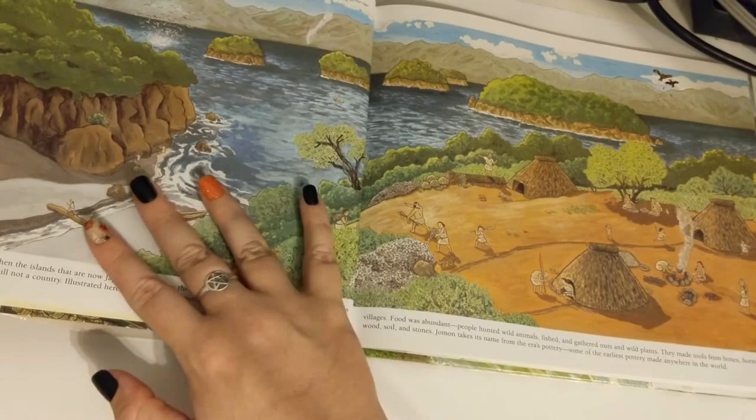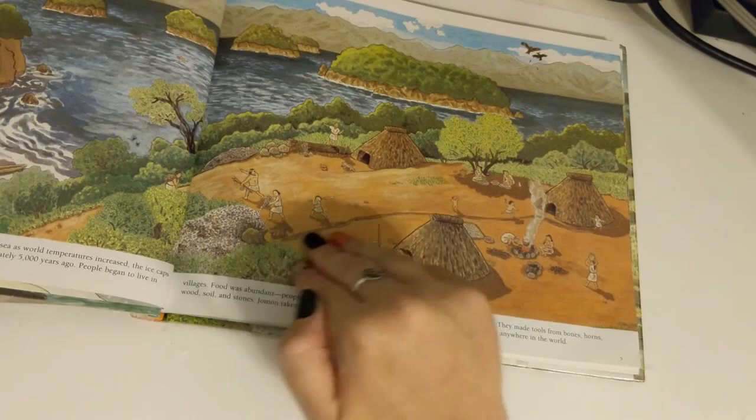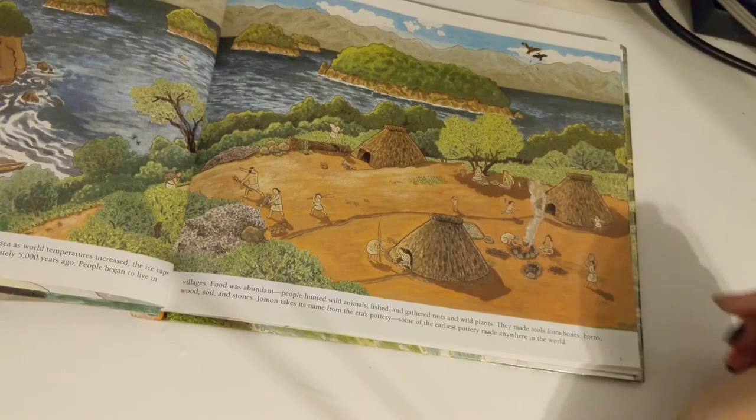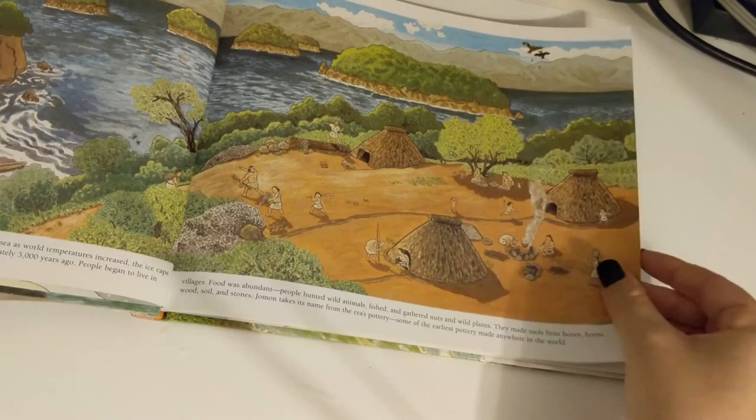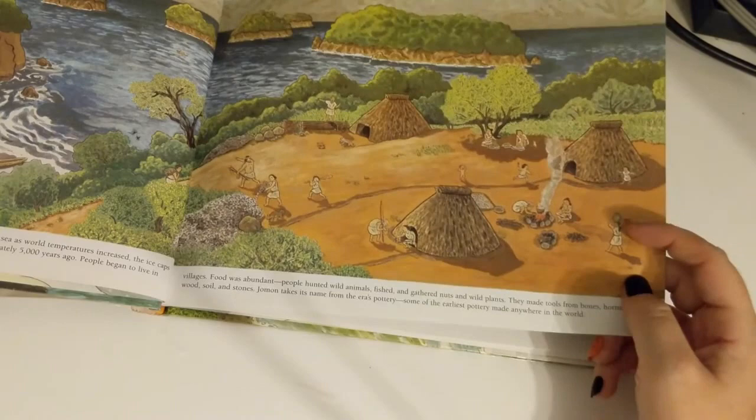People began to live in villages. Food was abundant. People hunted wild animals, fished and gathered nuts and wild plants. They made tools from bones, horns, wood, soil, and stones. Jomon takes its name from the era's pottery — some of the earliest pottery made anywhere in the world.